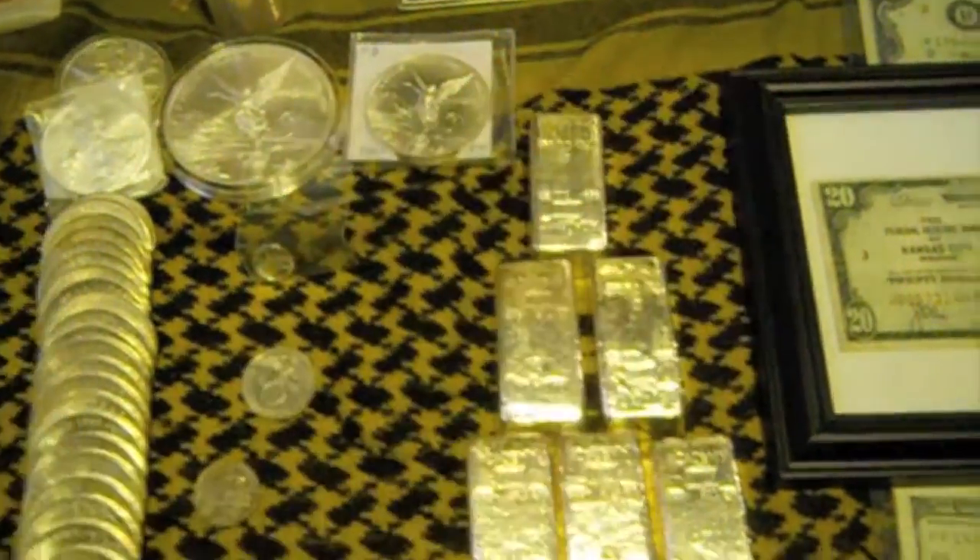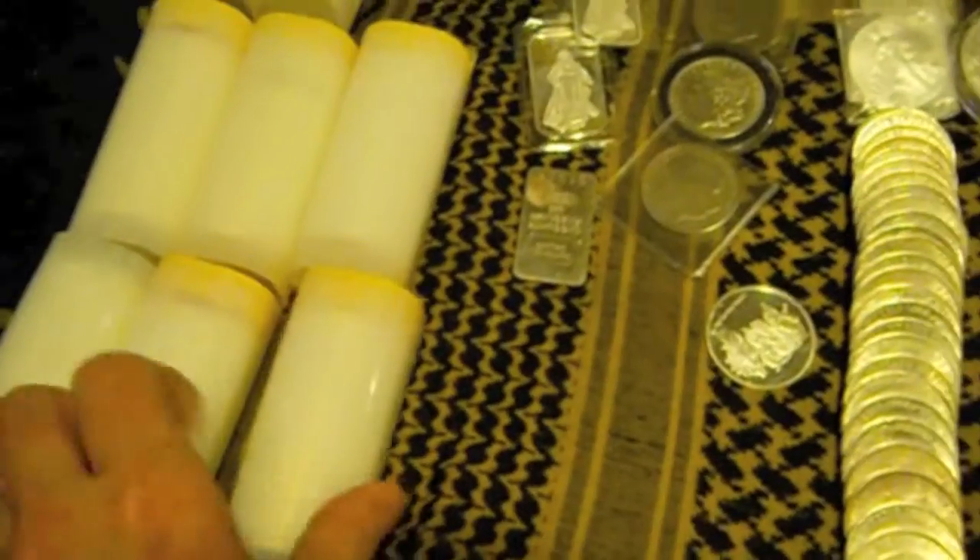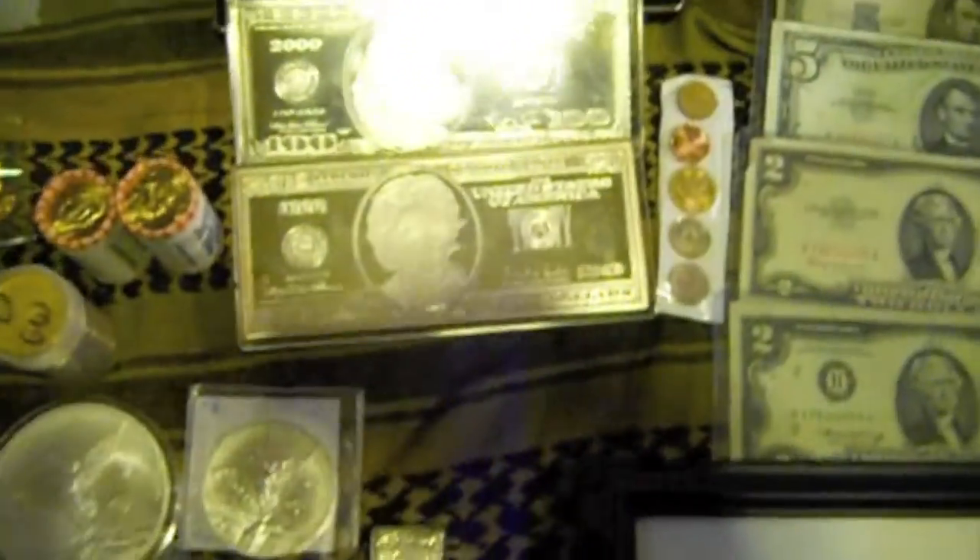Each one's ten ounces. A lot of small silver that I just ran into on eBay or whatnot, and these are my maple leaves also. I've got some silver bars over here — a hundred dollar and a twenty dollar bar.